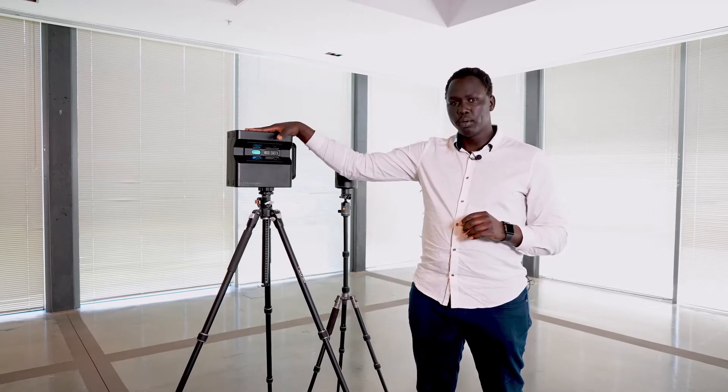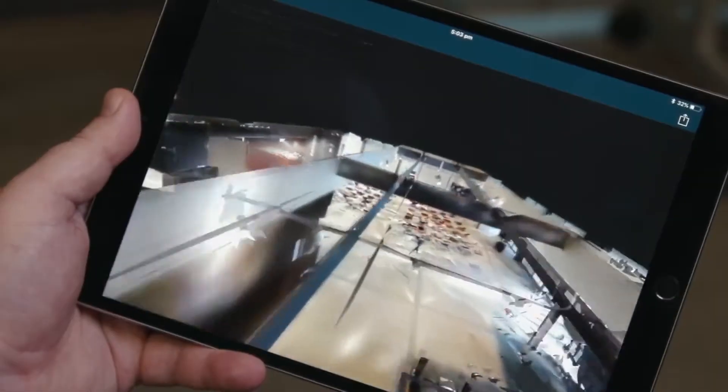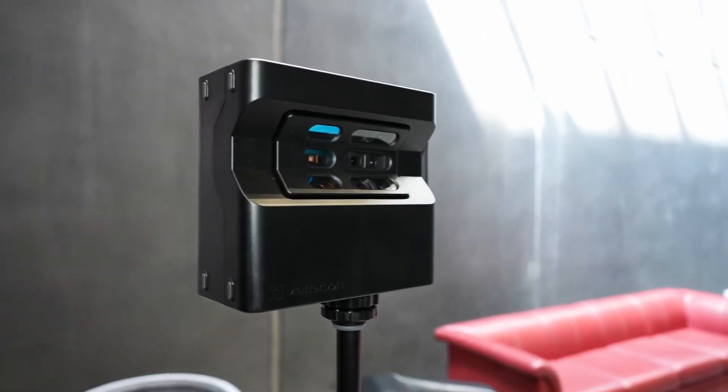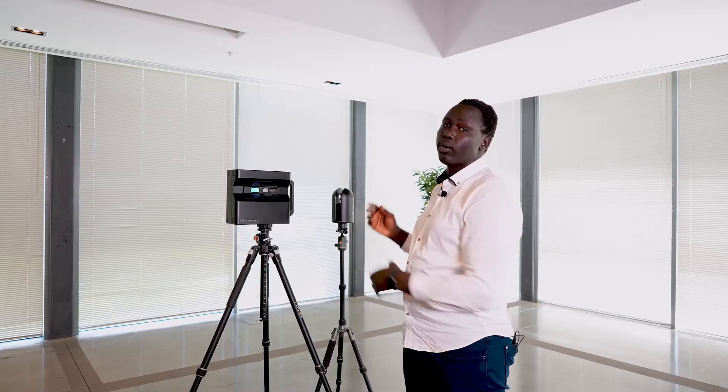Hi guys, welcome to Sierra Kennedy. My name is Chang and today we're going to be talking about the Matterport Pro 2 camera and the BLK360 system and how they integrate into the Matterport 3D tour system. With a professional license or higher, you can use the Pro 2 camera or the BLK360 either together or individually.